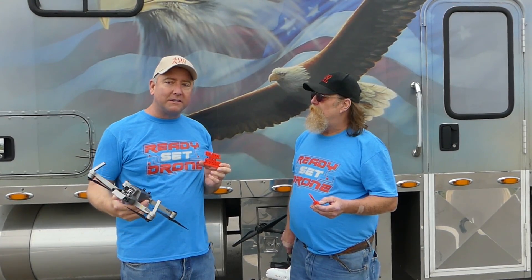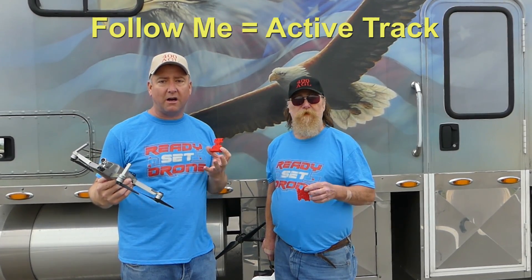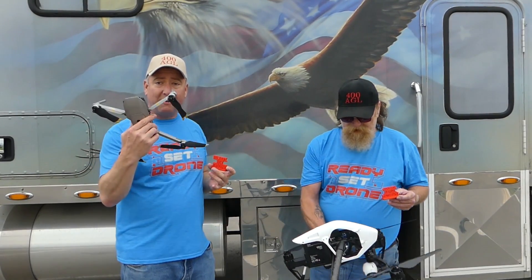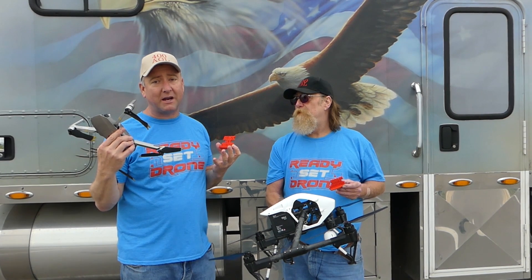Good, good. Today Mel and I are going to try out something that I've been asked a few times: can one drone track another drone using the Follow Me feature built into the software? So we thought that if we had a big enough drone like Mel's Inspire, we could give it a try and follow him with my Mavic Pro Platinum. So let's check it out and see what happens.